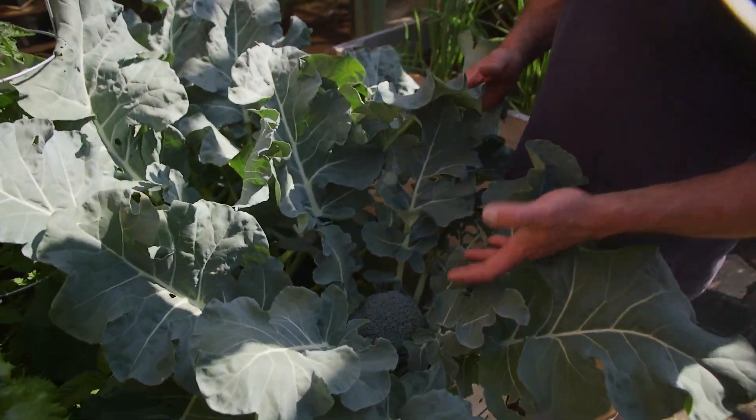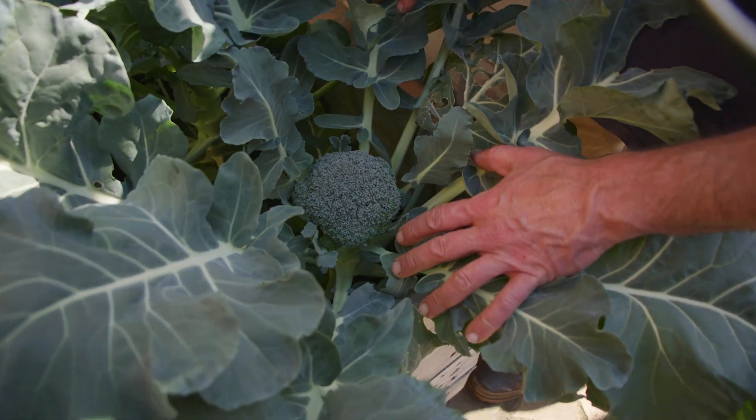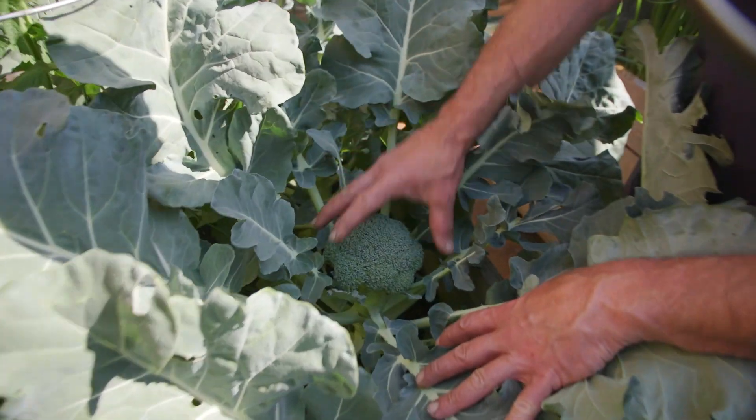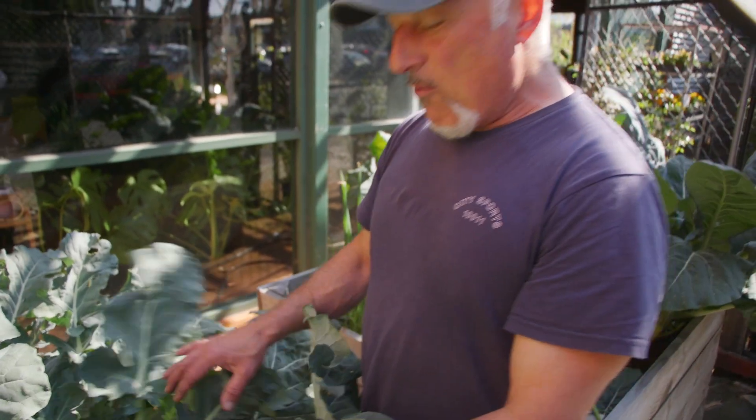Come in and look at this — it's jumping with joy! This is our broccoli. A couple of weeks ago we showed you these tiny little heads; have a look at it now, starting to form. This one's even bigger — a nice beautiful head. What are they worth in the supermarket?